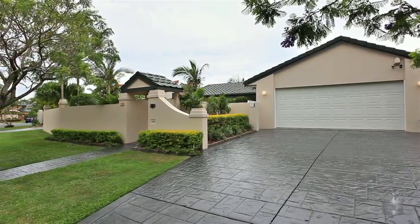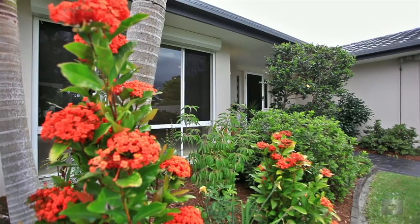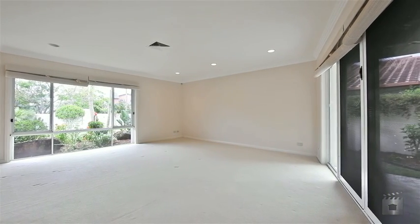This quality four bedroom family home in one of Benoa Water's best streets is being offered for the first time. Entering, you breeze by low maintenance gardens that are child friendly, into a functional design that caters for the growing family.